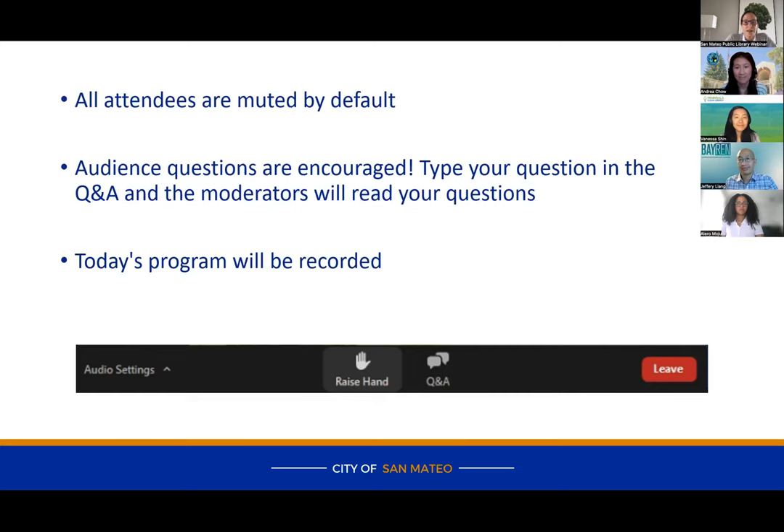Nancy is noting that the Q&A button is at the top of her screen — on mine it's at the bottom, but I may have a different view. Move your mouse around and you'll find the Q&A button. Thanks for attending tonight. I'd like to introduce our first presenter, Jeffrey Leong, Program Manager with Bay REN. Jeffrey, over to you.